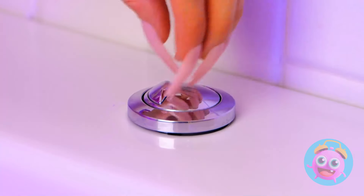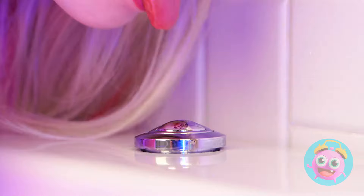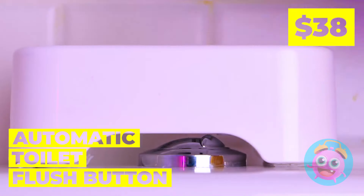Hmm, this button might prove to be a problem. Okay, someone needs to stop this. This automatic flush button should help. Just wave your hand and it all flushes.